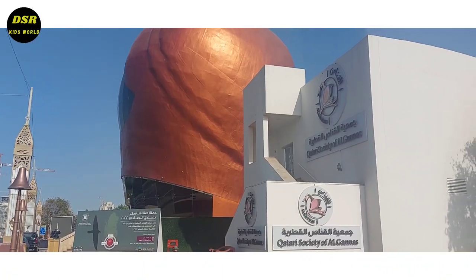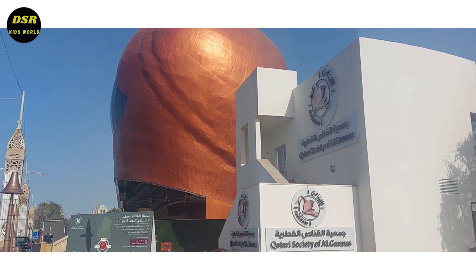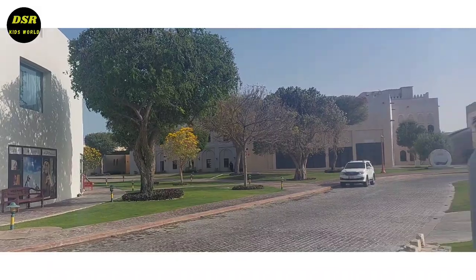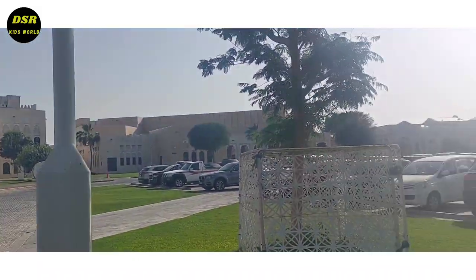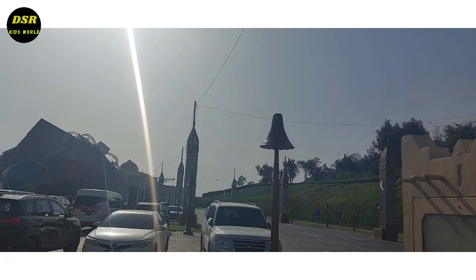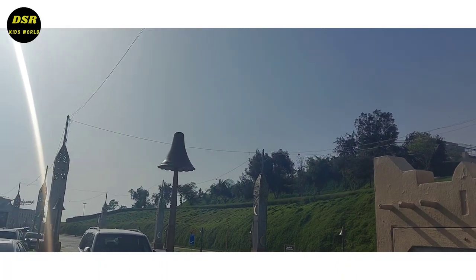After we got out of the planetarium, we passed a building which looked like a bomb. Then we passed through a building which looked like a huge gift box. We enjoyed taking a lot of photos at this place.